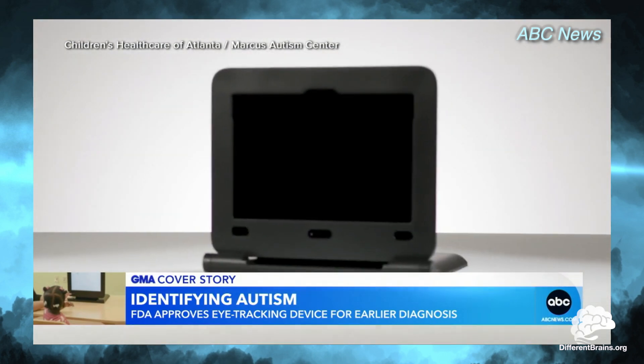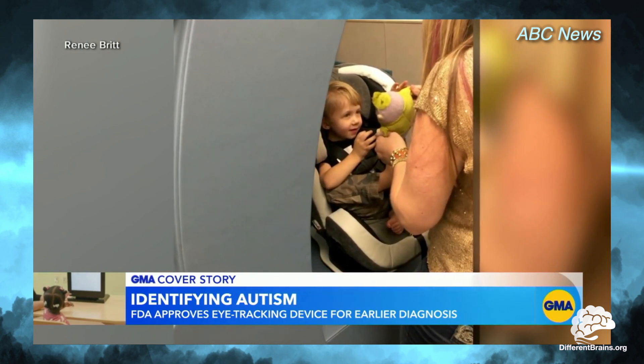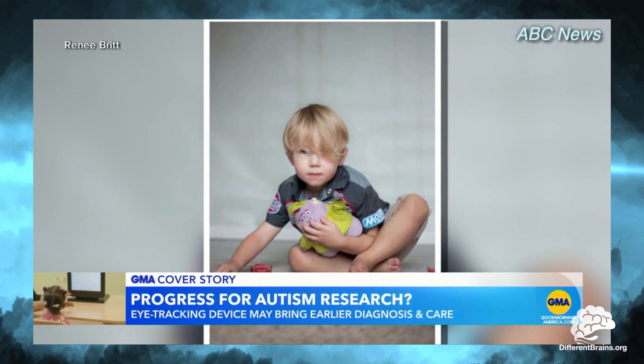It's a kid's chair, like in a car. He watches this video, and they watch his eyes the whole time. They show us afterwards that the things he is looking at appear pretty sporadic compared to a typical kid.